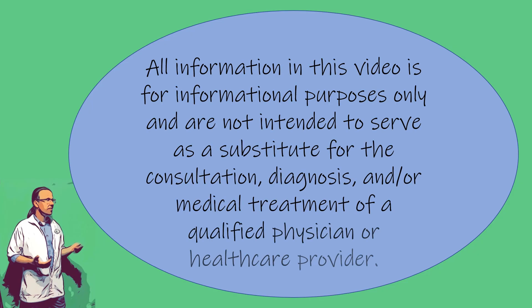First off, as with all my videos, the information in this video is for informational purposes only and is not intended to serve as a substitute for consultation, diagnosis, and or medical treatment of a qualified physician or healthcare provider.